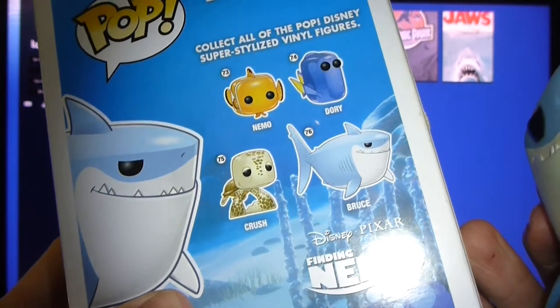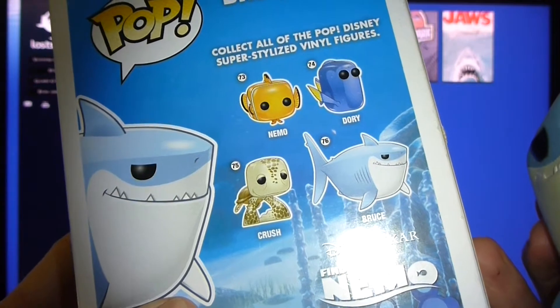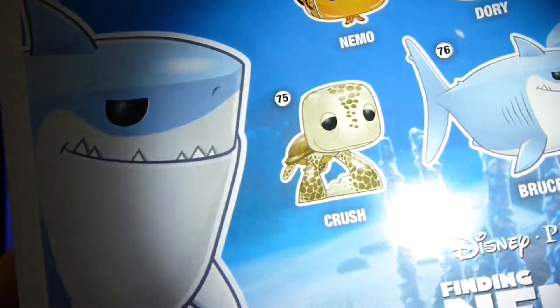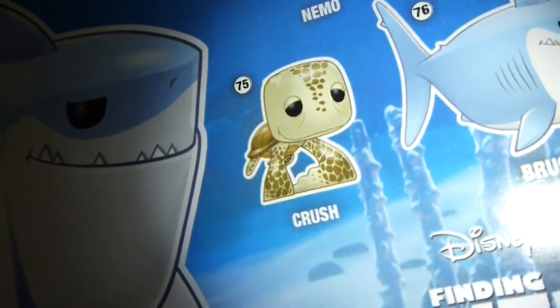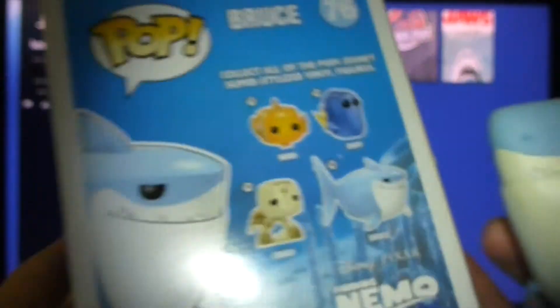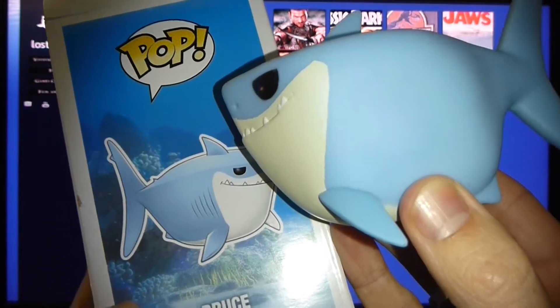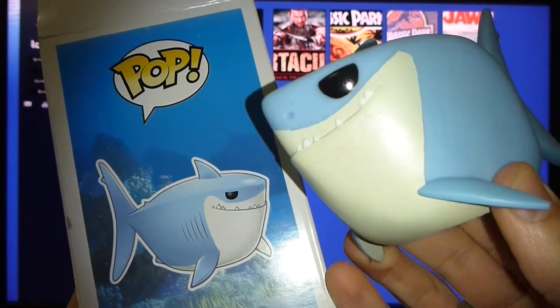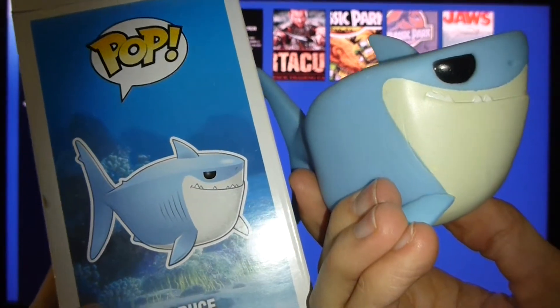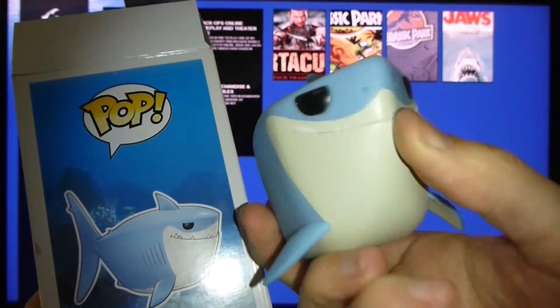So the Finding Nemo series — what have you got there? You got Nemo, which just looks like a square. Dory. Crush — Crush looks really depressed, or on drugs. He's most likely on drugs. Looking at the box and the actual model itself, it looks way better on the box, which is a bit annoying. It's a bit white — more of a cream colour. Overall, not amazing.